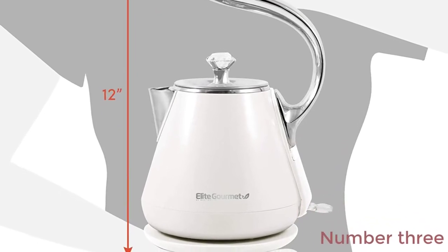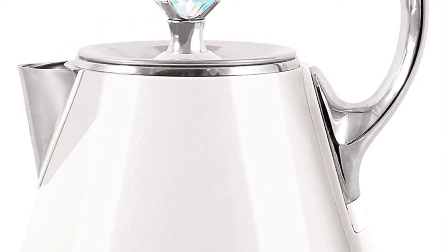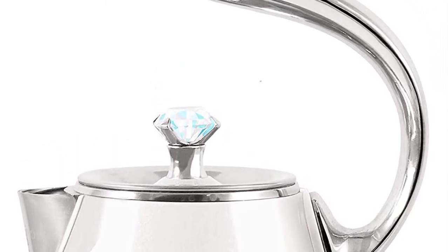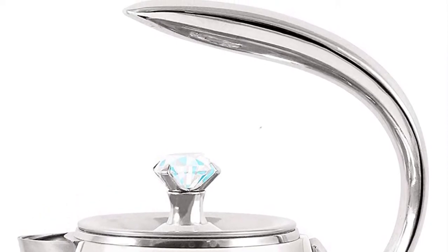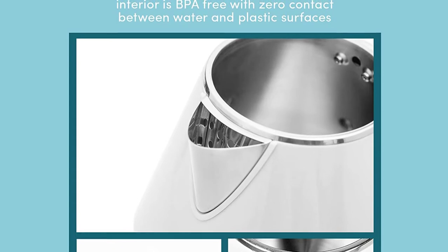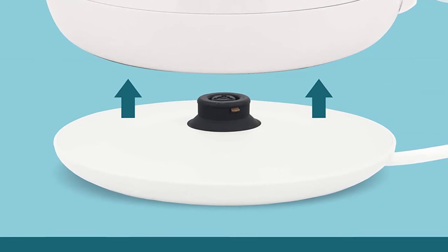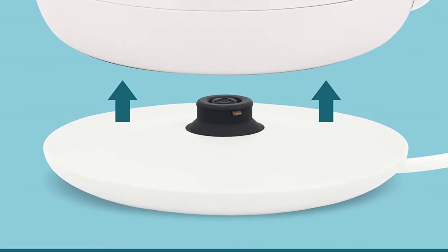Number 3: Elite Gourmet EKT1203W Double Wall Insulated Cool Touch Electric Water Tea Kettle — BPA-free stainless steel interior and auto shutoff, 1.2L, white ivory. The Elite Platinum Electric Kettle with Cool Touch has a 1.2L capacity (5 cups) and is great for making hot tea, coffee, infant formula, noodles, porridge, or just boiling water for sterilization. The sleek platinum design includes a BPA-free stainless steel interior and stainless steel handle.